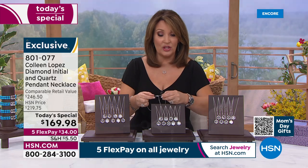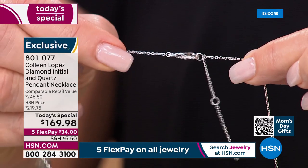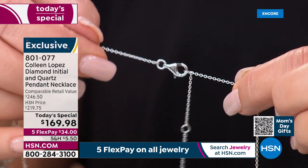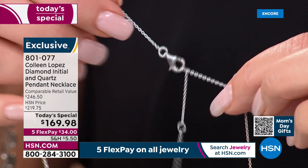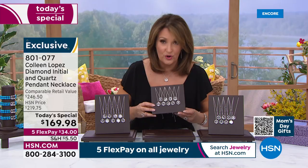The clasp has been upgraded — it's a larger, easy-to-grab lobster claw, perfect if you have long nails. It has stations so you can go 18, 19, and 20 inches in length. I absolutely love that you can drop this a little longer. It sits so beautifully at your neck.